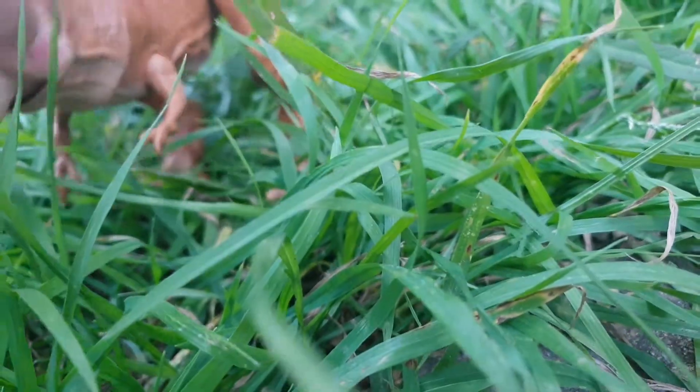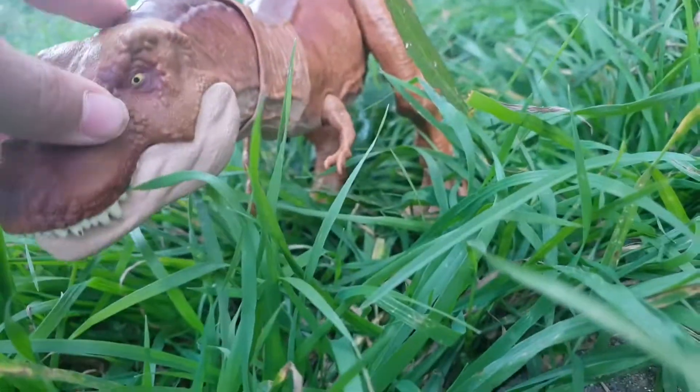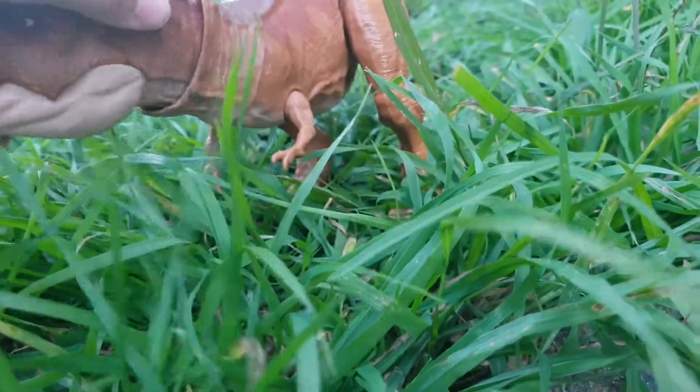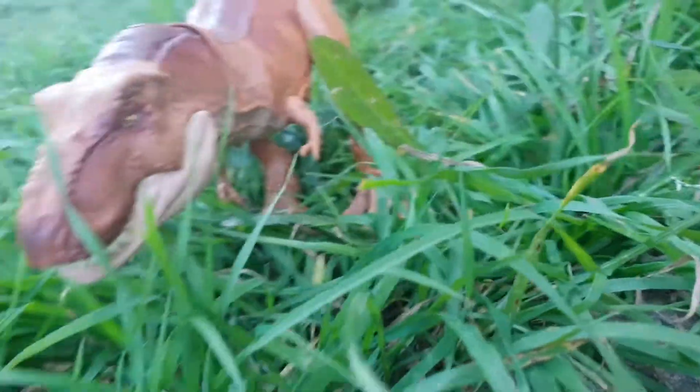The lips — this one doesn't appear to have lips. They grow them as they get older. And it kind of smells really good. It actually uses its teeth to chew off plants — not because it's a plant eater, but just to make a clear path.